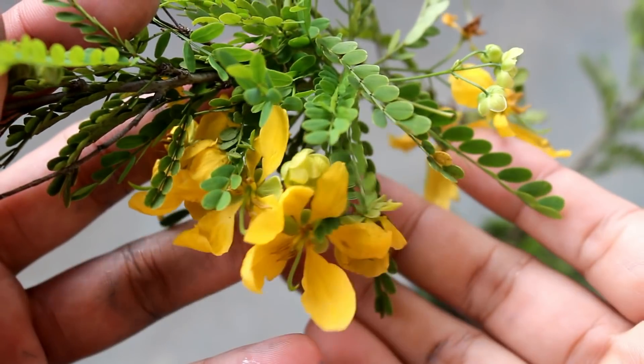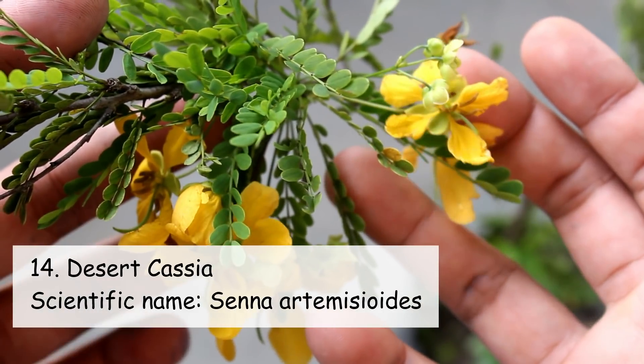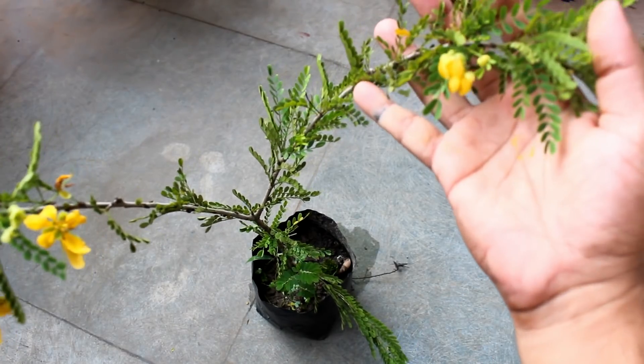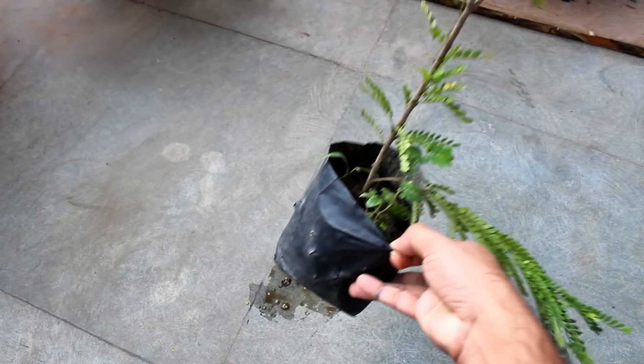The next plant is absolutely rare and it's known as Desert Cassia. They are actually a kind of shrub, or we can say they are kind of trees, and if you want to grow them it would be better if you use bigger pots — let's say 10 or 14 inch.